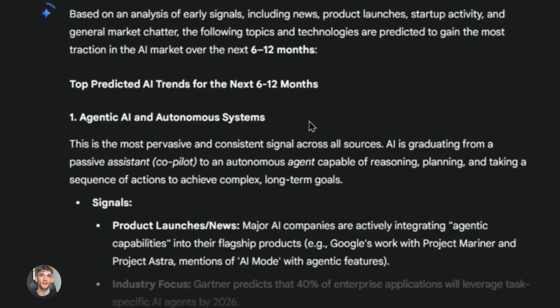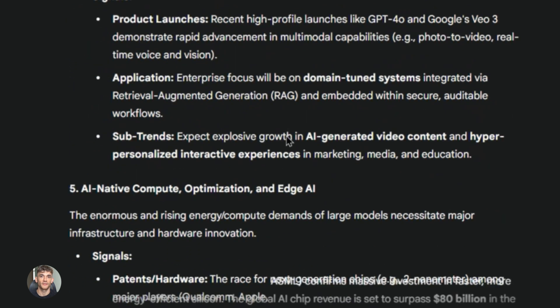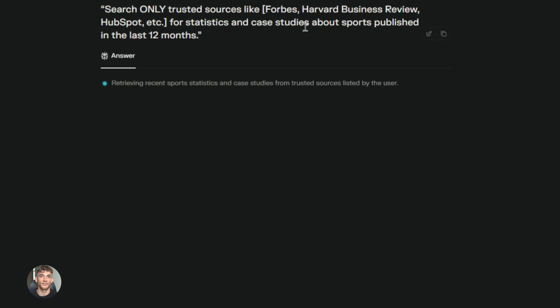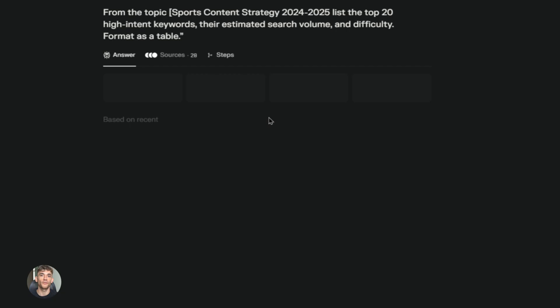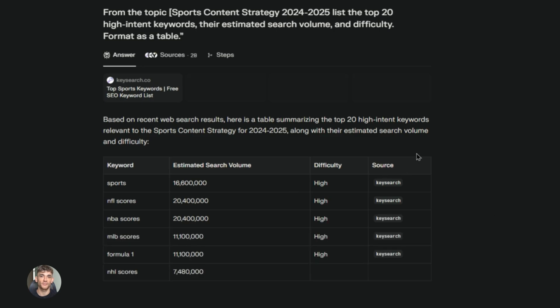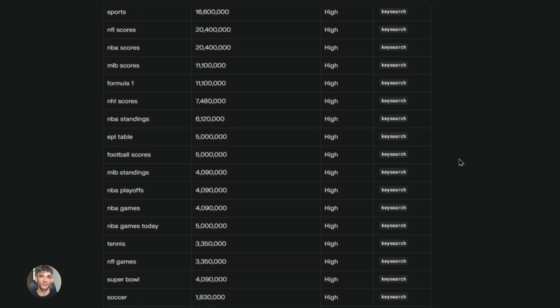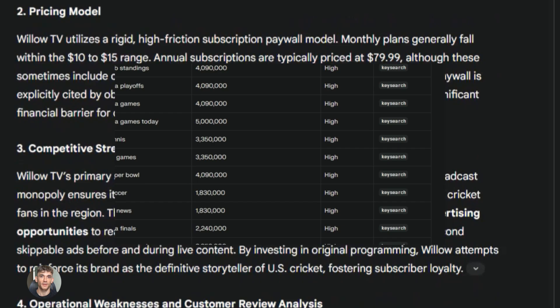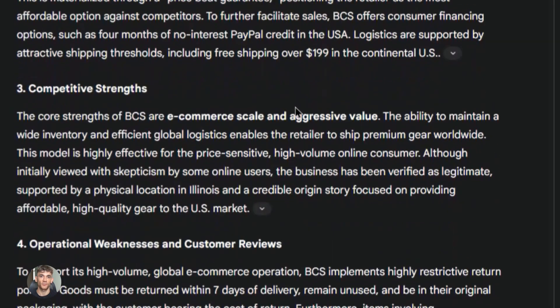Some people think AI is going to replace research skills — that's not what's happening. These tools make good researchers even better. You still need to know what questions to ask, understand your market, verify information, and think critically. But now you can do ten times more research in the same amount of time. And here's the thing about agents: this is just the beginning. Deep Research is one of the first real AI agents available to regular people, and more are coming. In the next year, we're going to see AI agents that can complete entire workflows, book appointments, send emails, create content, and manage projects. The people who learn how to use agents now will have a massive advantage.